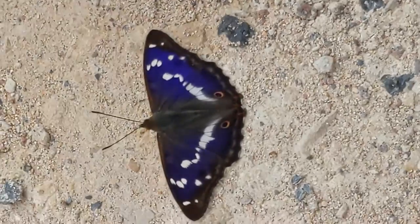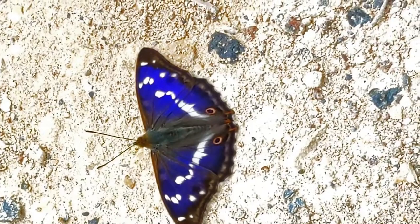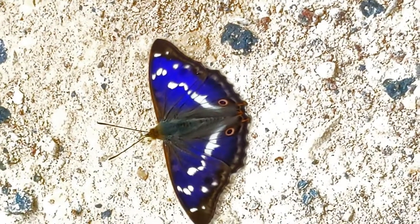Look at that. Let's up it. Wow. Look. I've never seen anything. Speechless.